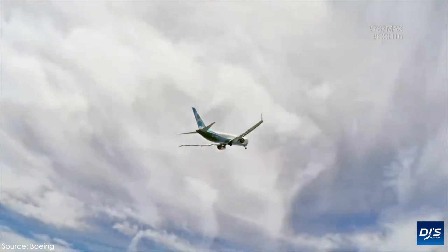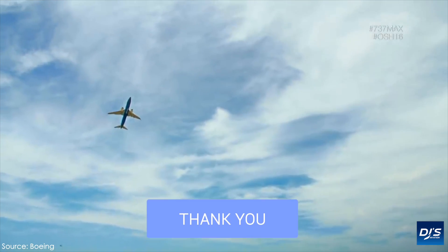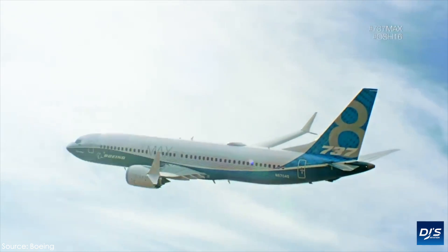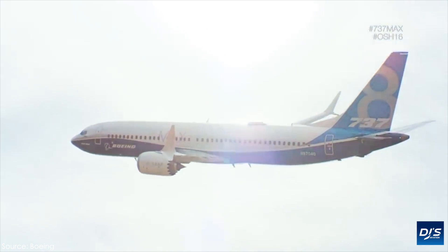The focus today is that the FAA has finally given Boeing the preliminary approval that was necessary for the various proposed fixes that the aircraft manufacturer had been working on for their 737 MAX series, something that was indeed long awaited.